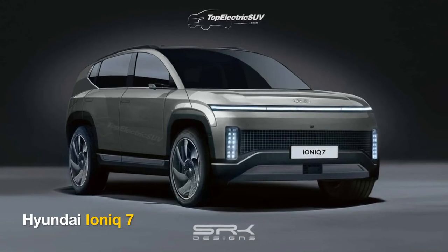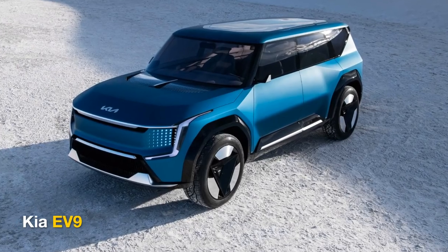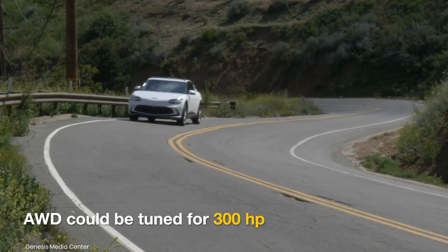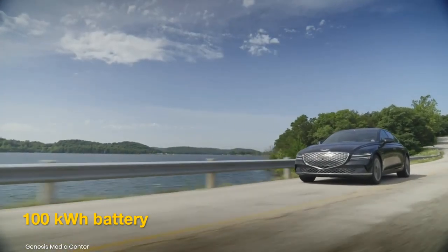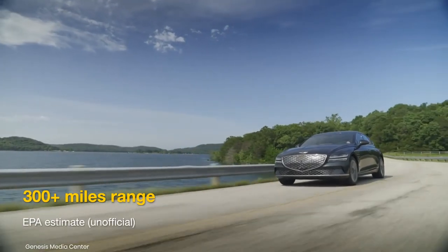The Genesis GV90 could use the same motors and battery as the Hyundai IONIQ 7 and Kia EV9. It could be offered with rear and all-wheel drive versions, with the latter producing over 300 horsepower. A 100-kilowatt-hour battery pack providing a range of more than 300 miles is likely to be the source of energy in the top-end GV90.